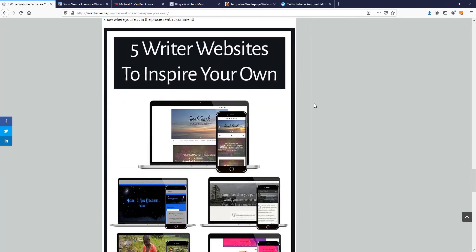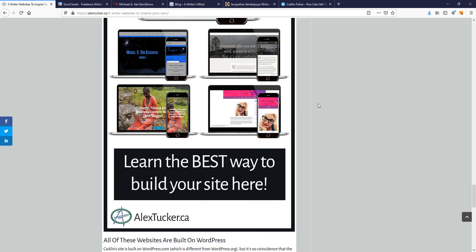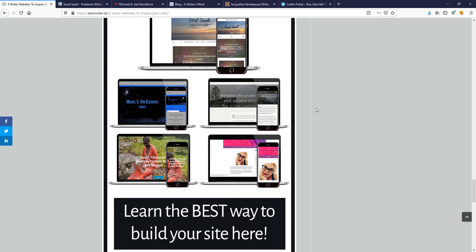That's my overview of these writer websites. I hope you got some inspiration or learned something. If you have any questions about building a website, WordPress, or how to optimize for speed — I just wrote a blog post on optimizing websites for speed specifically when using page builders — let me know. I'd be happy to help. Thanks for watching, I'll catch you in the next video.